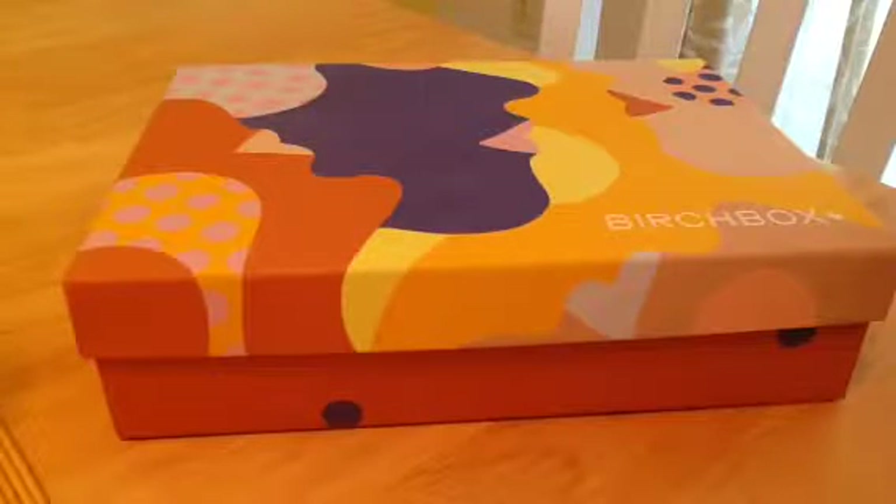This is my June Birch Box. You're probably going, well it's July. Yes, this box had a trip across the country. First it came to me, but it tried to be delivered to my work address on a Saturday, which we were closed. So then instead of re-delivering it on Monday like they normally do, it got rerouted to California.